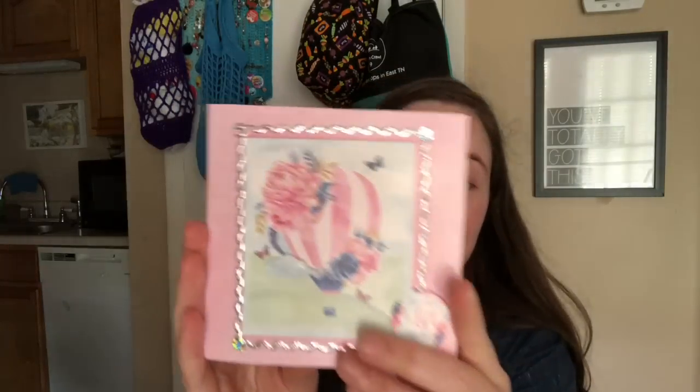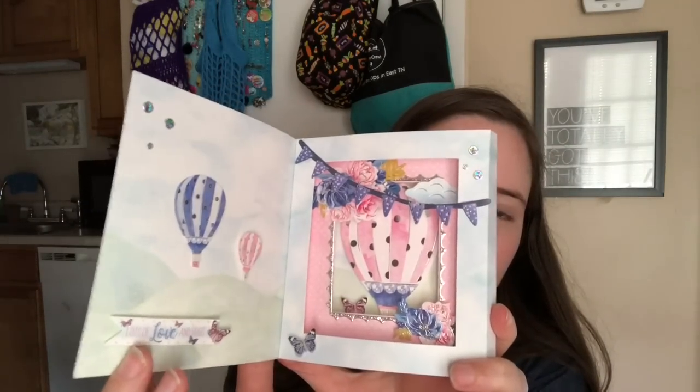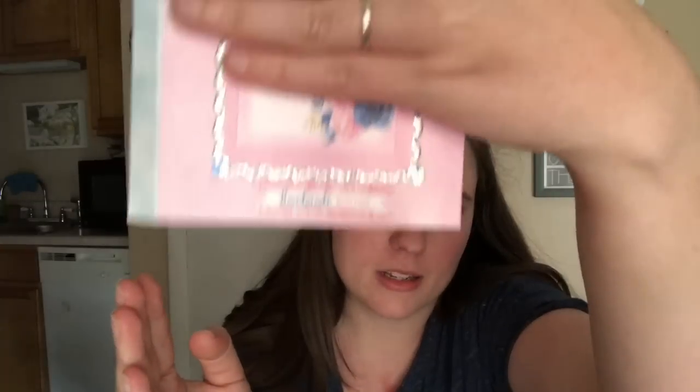Then I got this condolence card from Nancy, who lives in Iowa. It's handmade - it says so on the back. It's so pretty and when you open it it has these layers. She wrote a little note inside. And then this other sympathy card is from Leanne - also really pretty. She wrote a note in there too.